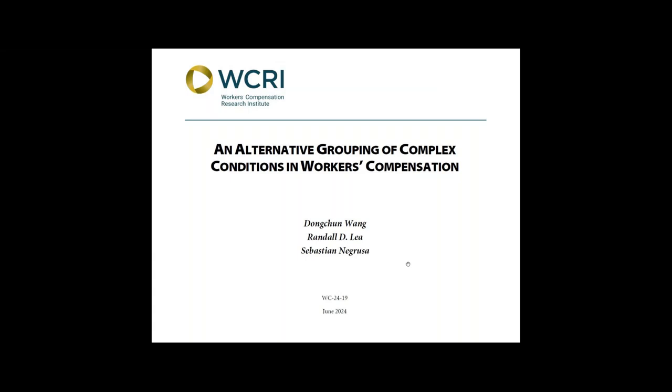Let me give you a short tour of the report. Before I do that, I want to mention that unlike most WSRI studies, this report serves as an information tool.